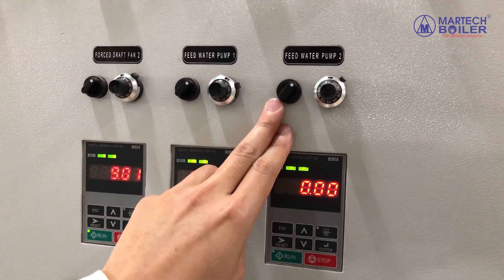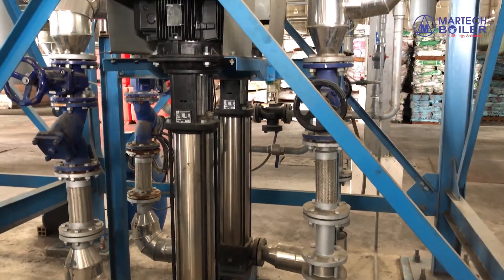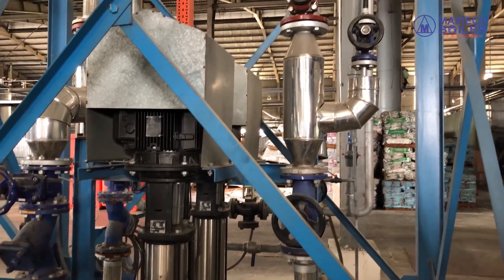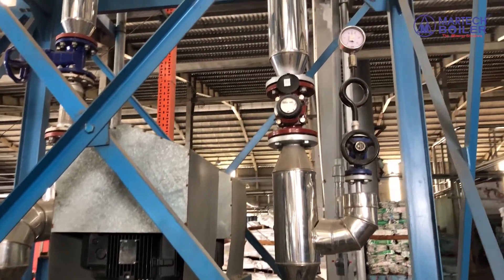The water is pumped into the economizer and heated from 80 degrees to 140 degrees Celsius. After that, it will be transferred to the drum on the boiler.